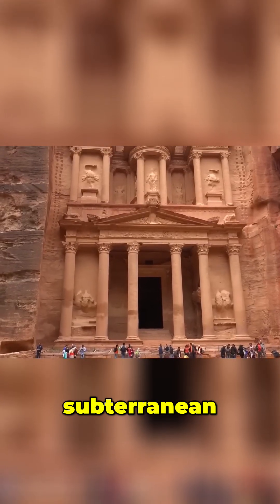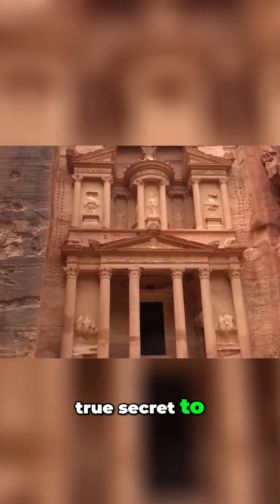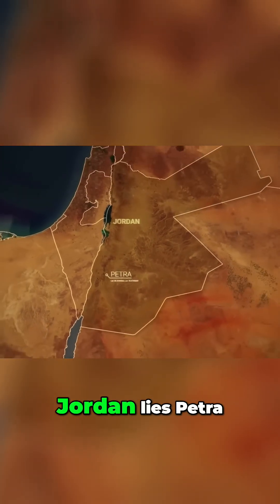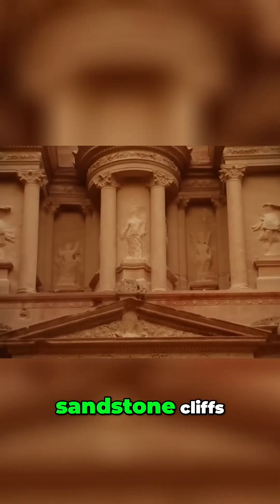Could their mastery of subterranean engineering be the true secret to their success? Deep in the desert of southern Jordan lies Petra, a city carved entirely from rose-red sandstone cliffs.